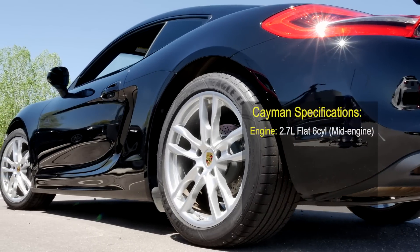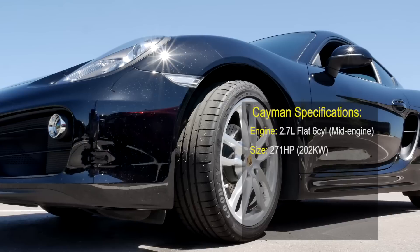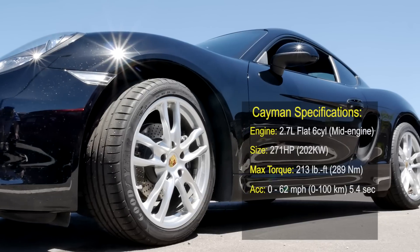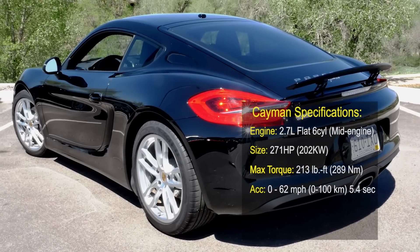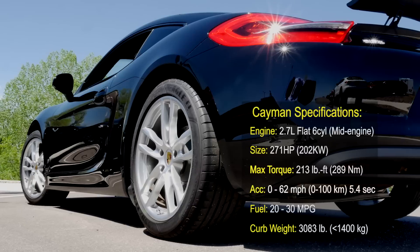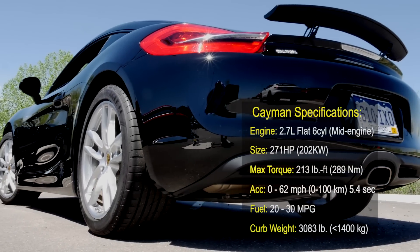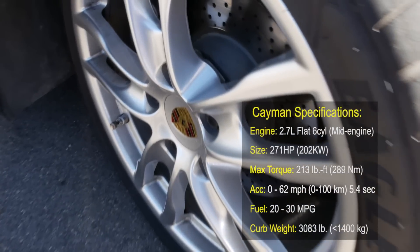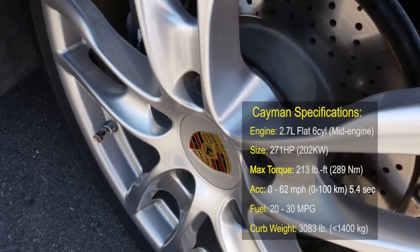This Porsche Cayman has a 2.7 liter mid-engine 271 horsepower engine with 213 pound-feet of torque. It goes from 0 to 60 miles per hour in 5.4 seconds and 0 to 100 in 12.9. Its top speed is 165 miles per hour. It gets 20 miles per gallon around town and 30 on the highway. The curb weight of this car is 3,083 pounds, which is just slightly more than the GT4 Cayman at 3,050 pounds.